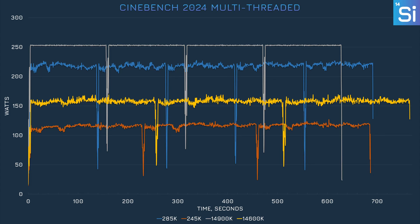Similarly, the 245K didn't really hit its power limit of 159W either. Those big dips in the graph are Cinebench loading up another round of rendering. You can see the 14900K technically finished first, but only completed four renders, while the 285K did five renders.